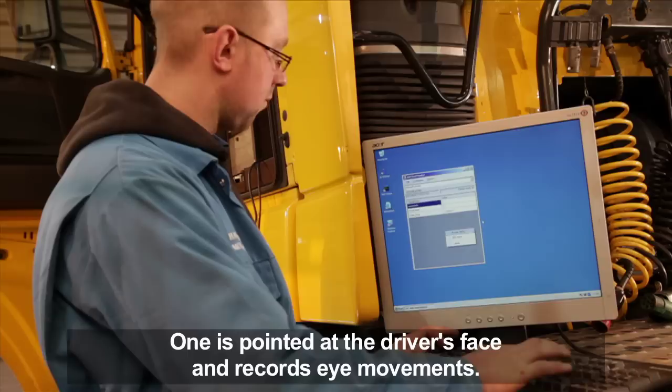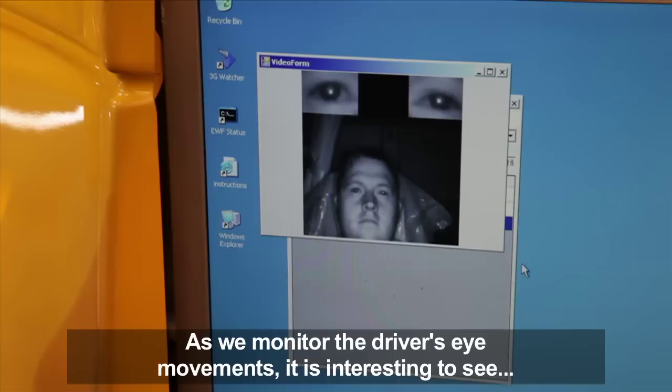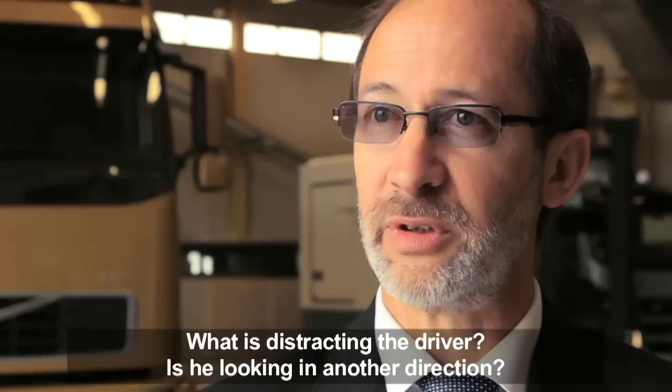As we can monitor the driver's eye movements, it's very interesting to see what is actually distracting the driver — whether he is looking in another direction or what is actually going on when you get into a critical situation.